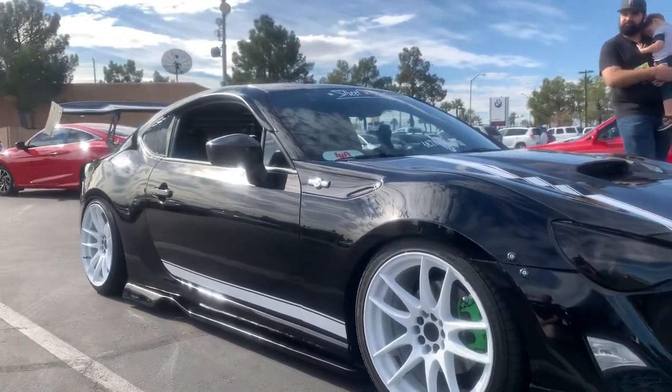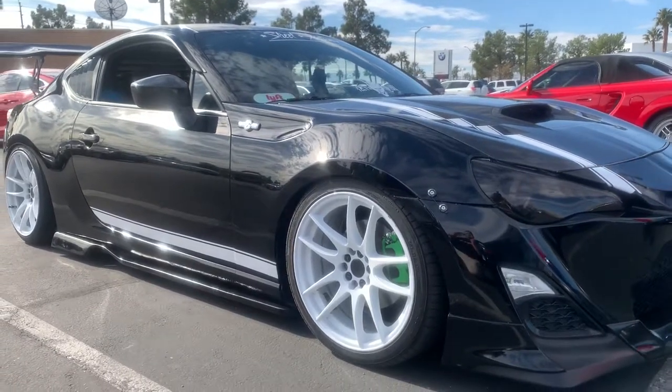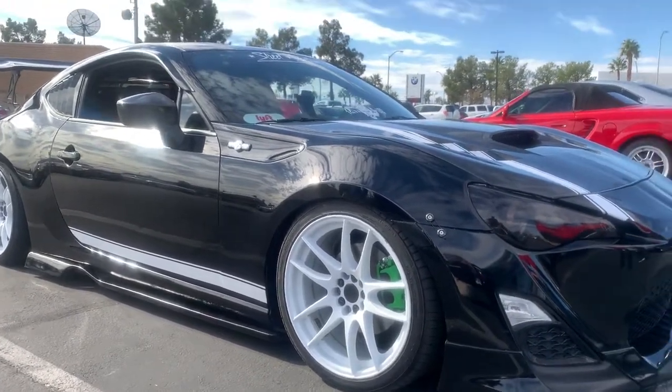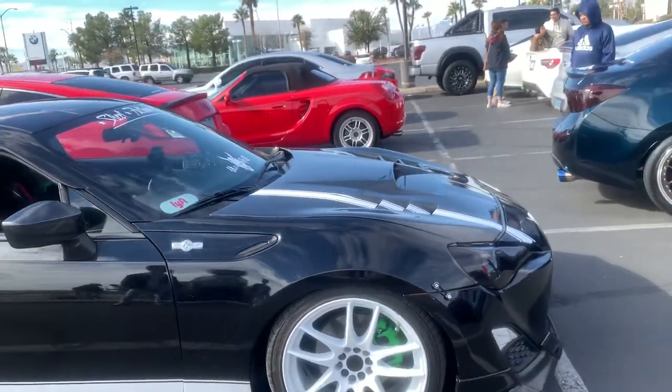Alright, well, what's up guys? This is Chris. We're doing a walk around of my friend Justin's FRS. He's over here being shy, but he doesn't want to go and walk through his mods today. But, as you can see, it's a clean example.